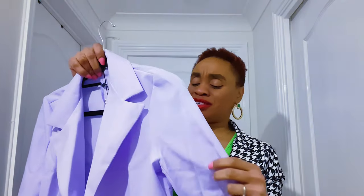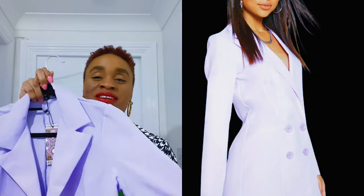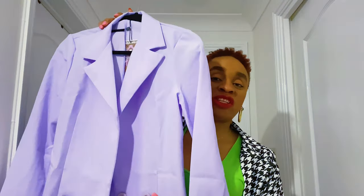One thing about Boohoo is that items sell out so fast, but they own Nasty Gal so you can check there for stock too, and even Boohoo Man. I really wanted a purple but they were sold out in my size, so I got this lilac piece — I think I got it in a size 8. The fabric of this piece is the worst out of all of them. I wouldn't really advise buying it unless you're going for a very casual look, but I'll show you how to wear it if you happen to get it.